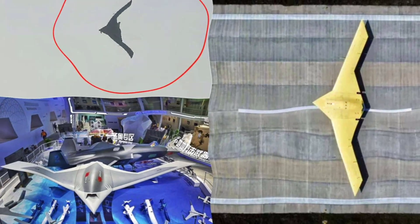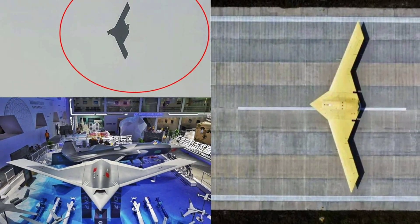Hey everyone, welcome back to the channel. Today we're slipping into the silent shadows of next generation unmanned warfare with China's CH-7 stealth bomber — the flying wing UCAV built to pierce the toughest air defences and deliver precision strikes deep behind enemy lines. This high-altitude, long-endurance drone combines low observability, autonomous operation and heavy payload capacity to serve as a force multiplier for the People's Liberation Army Air Force, operating in contested regions like the Western Pacific alongside manned bombers and loyal wingman drones.